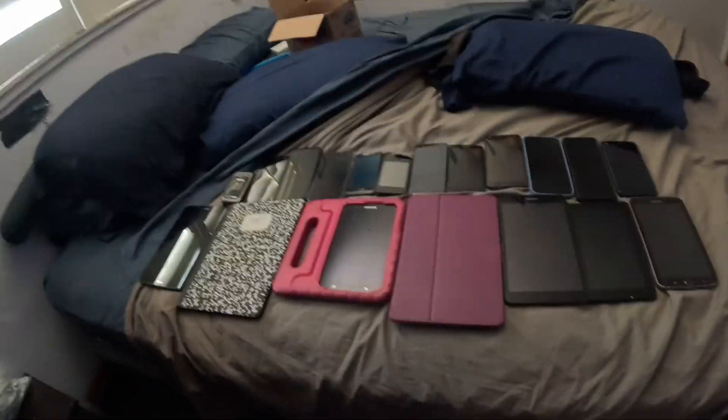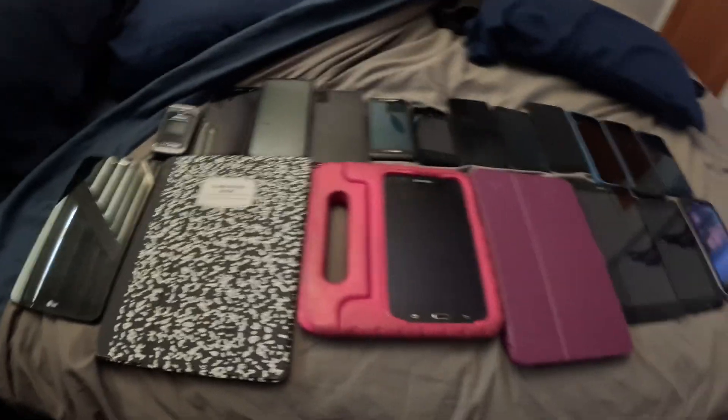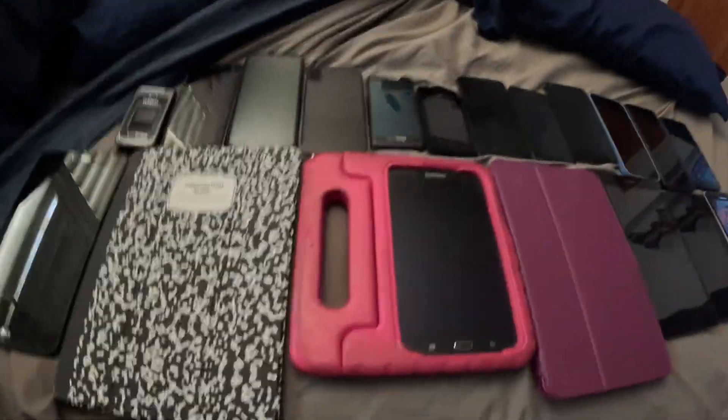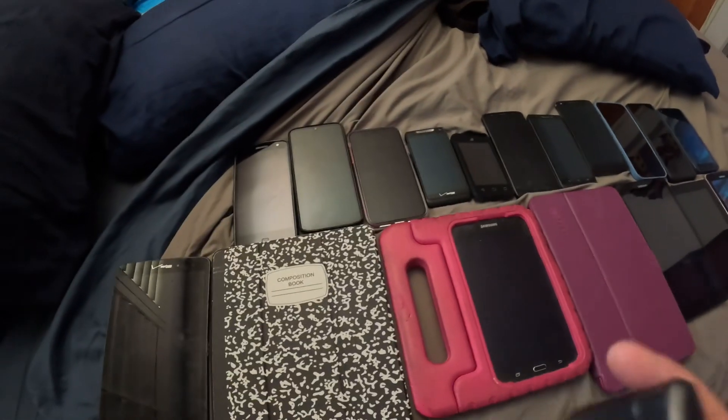Hey everyone, today I am coming back at you with a full phone collection as of June 2024. This is more devices than last time somehow.